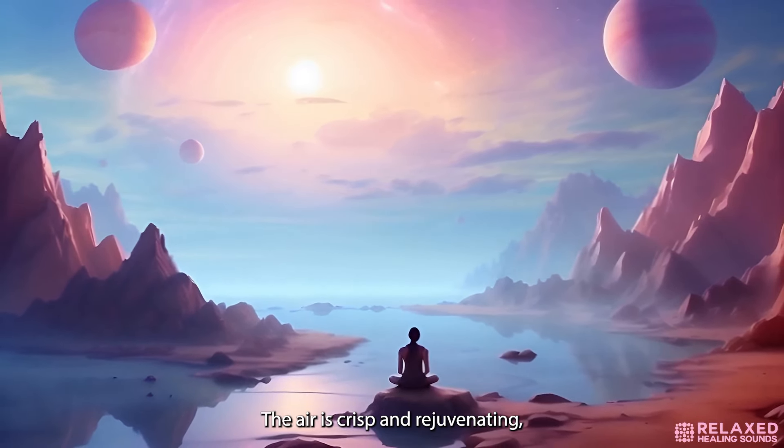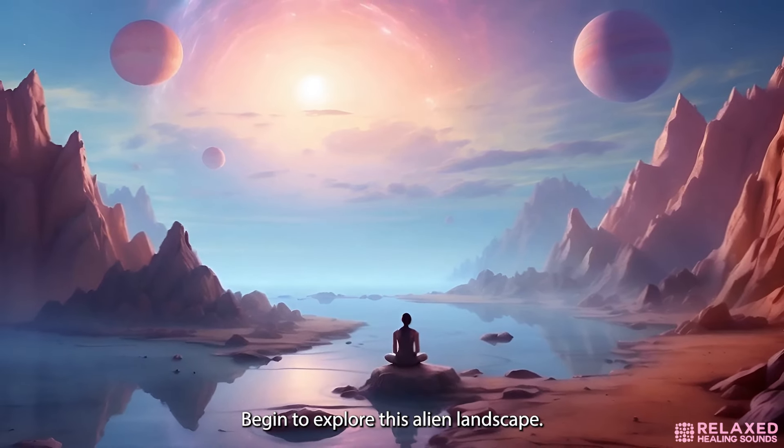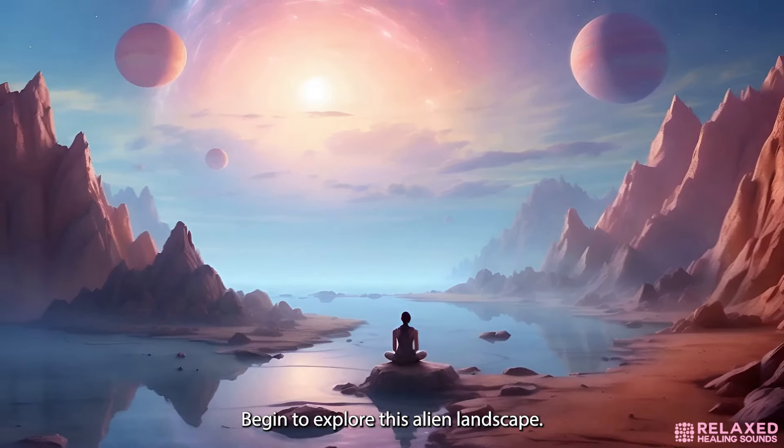The air is filled with the scent of unfamiliar yet pleasant flora. Begin to explore this alien landscape. Around you, plants and trees shimmer with an inner luminosity, creating a serene and enchanting atmosphere. The foliage is a tapestry of radiant hues, each contributing to the planet's extraordinary beauty. Notice how each plant and flower is unique, thriving in harmony within this otherworldly ecosystem.